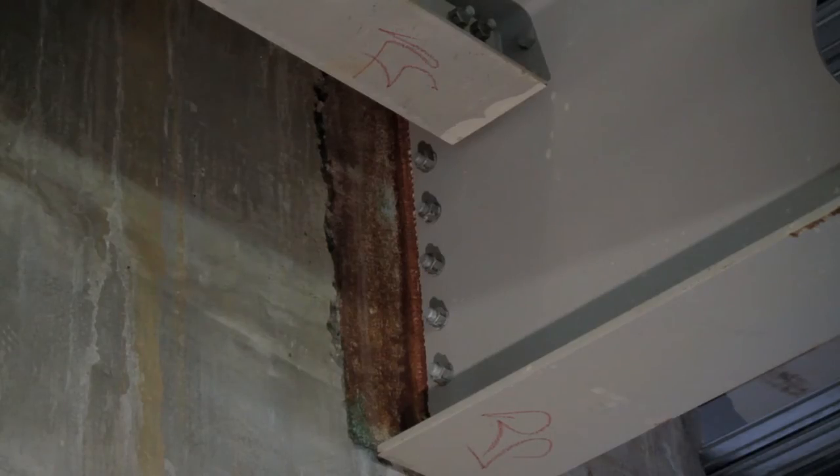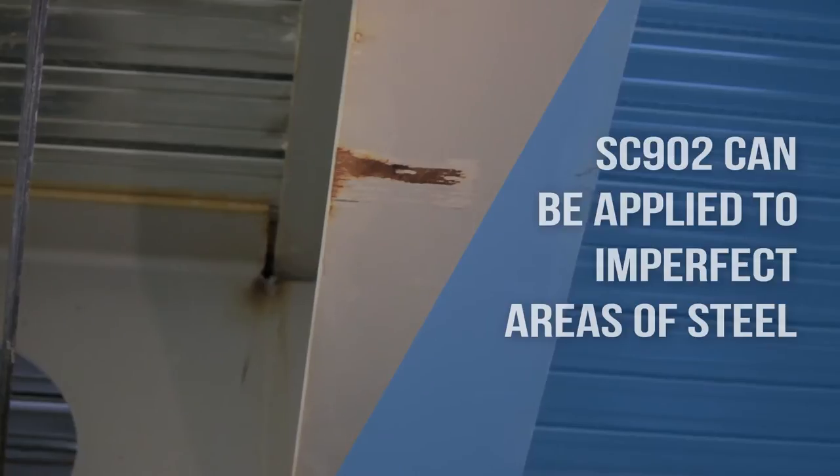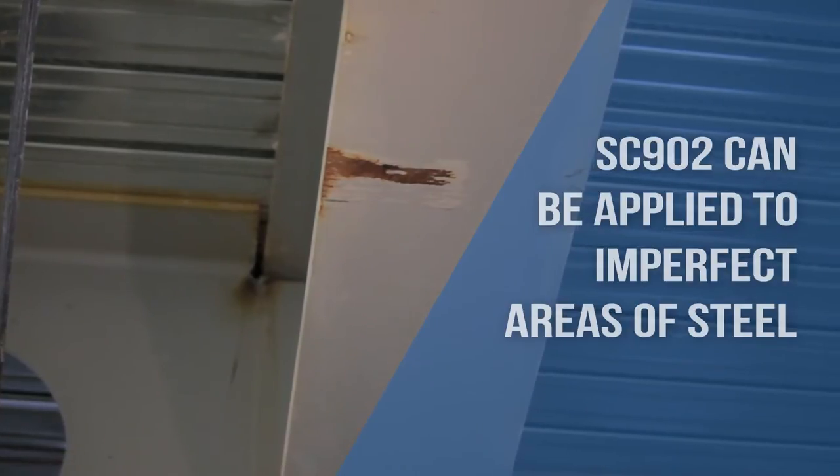As a thick coat intumescent, SC902 can be used on areas of steel that are slightly gingering, which is common on sites. This would not be possible with alternative products and the steel would need further preparation.